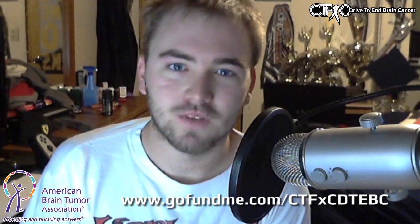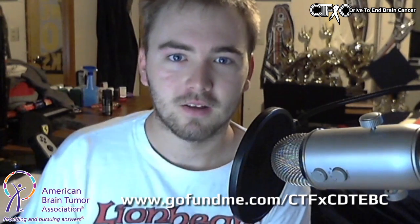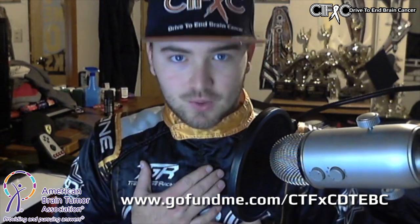Hey, what is up guys? This is a little promotional video for the Drive Down Brain Cancer. Wait, this isn't right. Much better. That stereotype where race drivers never take their race suits off — it's true. This thing usually has to be surgically removed.